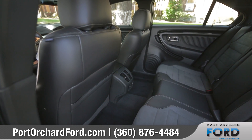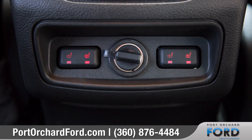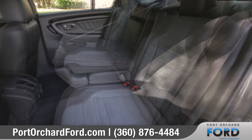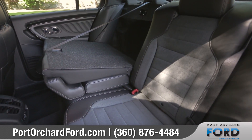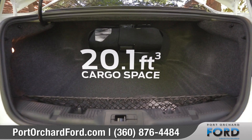With ample room for up to five, backseat passengers will find optimal comfort thanks to heated outboard rear seats and a rear sunshade. And with 60/40 split folding rear seats, you'll have the flexibility to accommodate longer items in addition to the generous amount of trunk space.